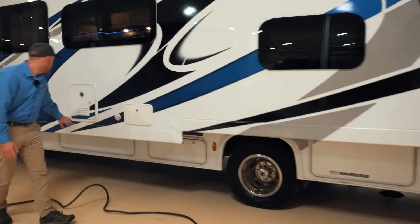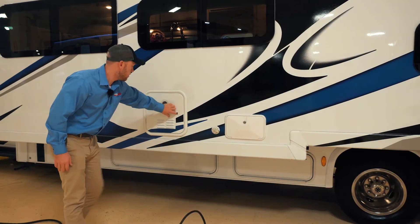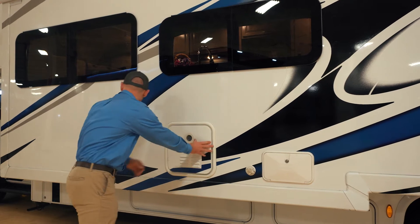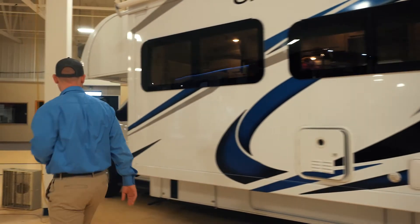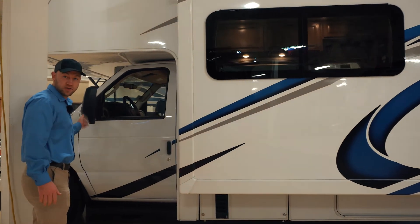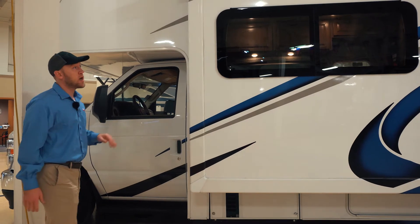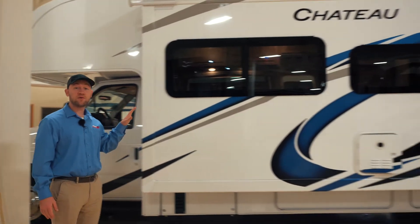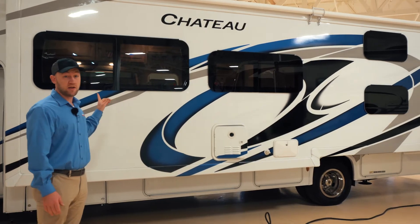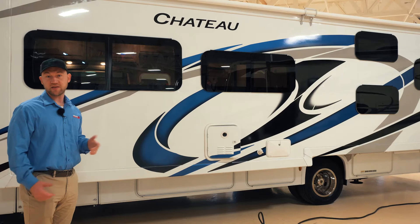The outside shower is right here, and you will have a tankless water heater — it's a Gerard model. Your generator is right up front, and here are the side view cameras: you turn your turn signal on and it'll show down the side of the motorhome. Up on the roof, you will have a solar panel already on board and the WineGuard Connect 2.0 system, so you do have WiFi available if you sign up for that.